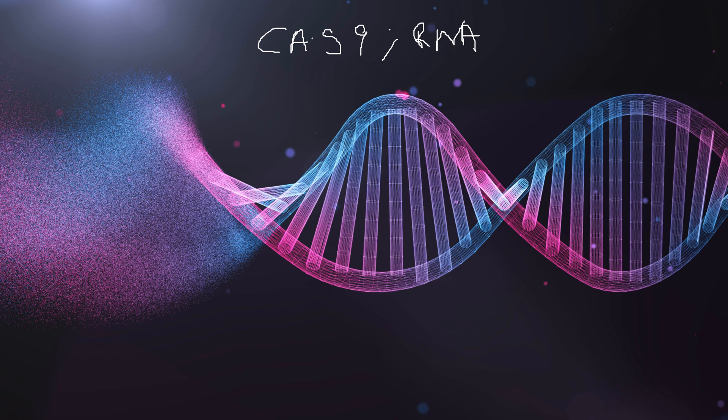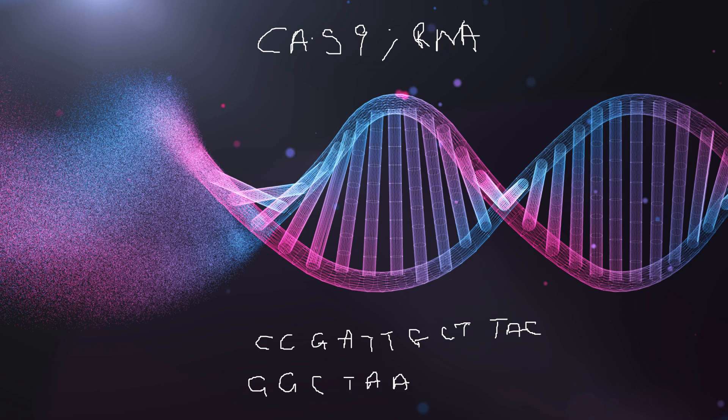So let's say we have a DNA sequence here: CCG, ATT, GCT, and TAC. The complementary strand that binds to it would be GGC, TAA, CGA, ATG. So this is our DNA, represented as a double strand.